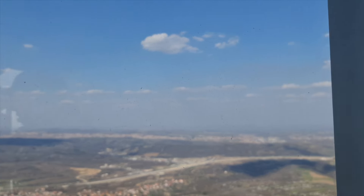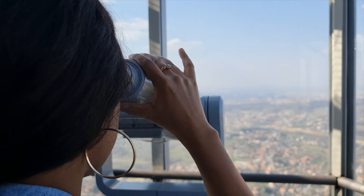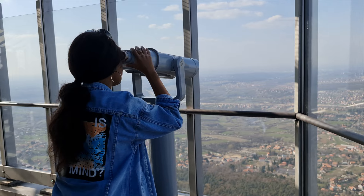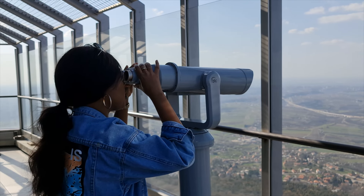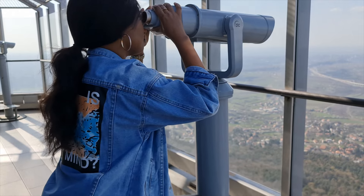The views from the top are spectacular. The shape at the top is like a sphere, so you get to see 360-degree views. There are also binoculars stationed at every corner, so you're able to see further and enjoy the view. It's such an amazing view from the top, and you can just feel the breeze as well, which is just an amazing feeling.